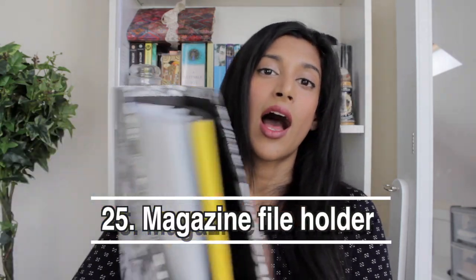Next is my magazine file holder — I have all my certificates and important documentation and paperwork in this folder. I could put them all in one folder but I like having two: one for certificates and one for other documents. This stays on my table. I did a very in-depth room tour where you can see a lot of the objects I'm showing today.